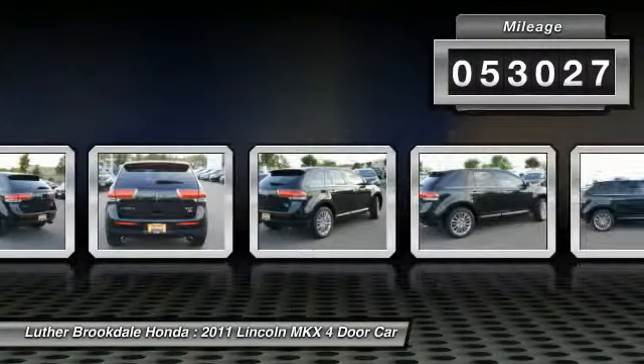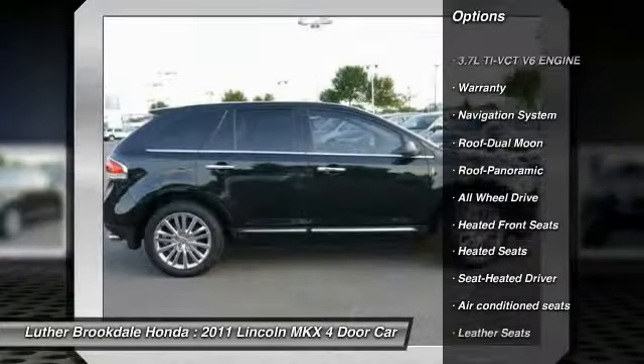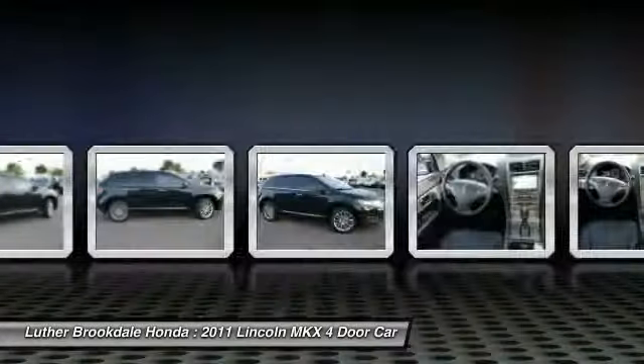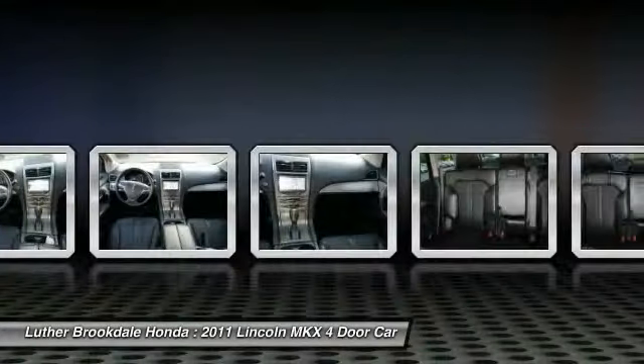Here are some of this vehicle's great options: traction control, anti-lock braking system, heated seats, navigation system, XM satellite radio, power passenger seat, all-wheel drive, power steering, air conditioning, front cruise control.